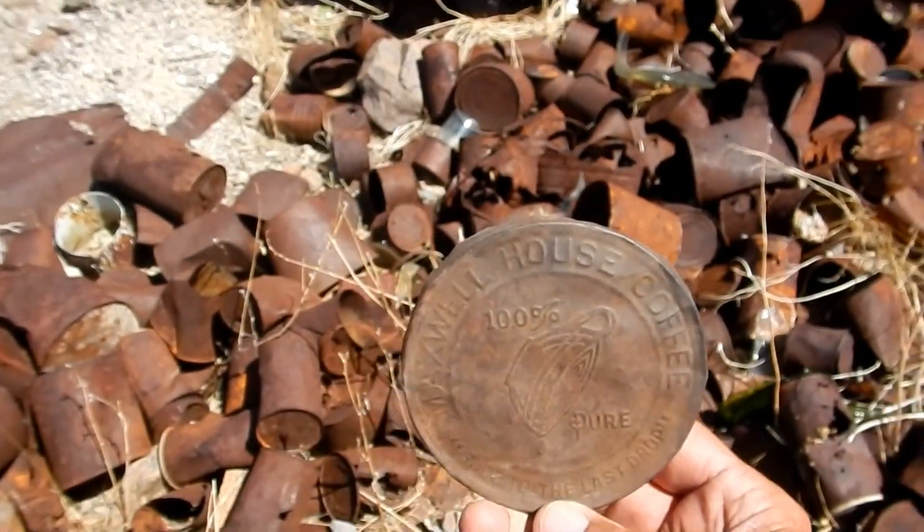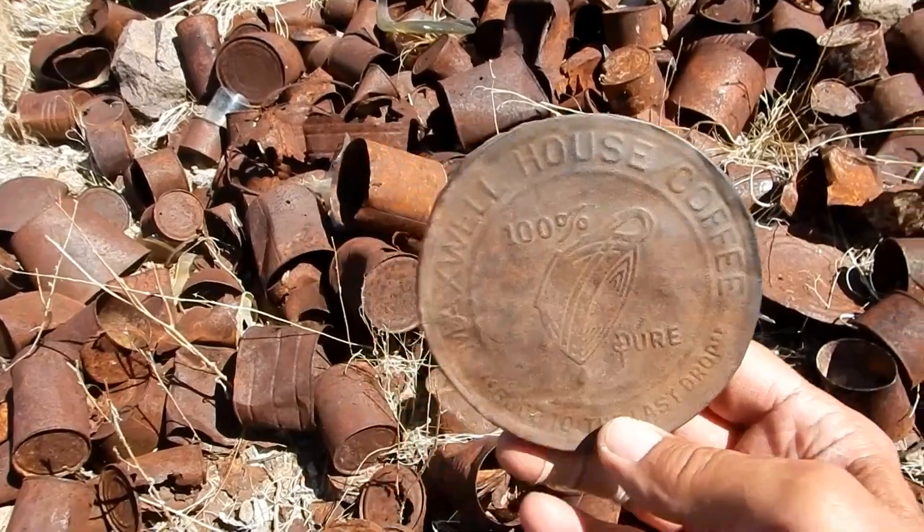Something good to the last drop — is that their slogan? Yeah, that is cool isn't it? There's some more can tops over there.